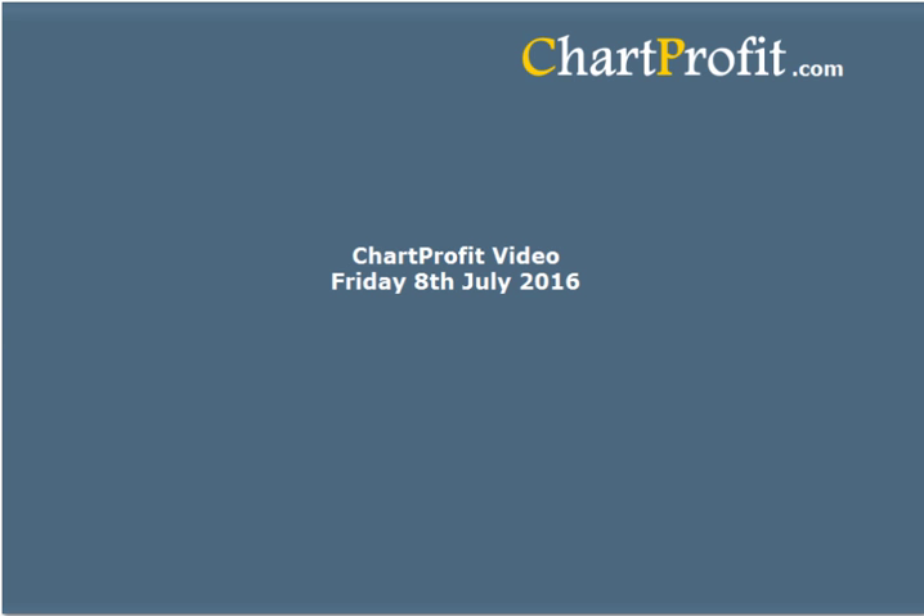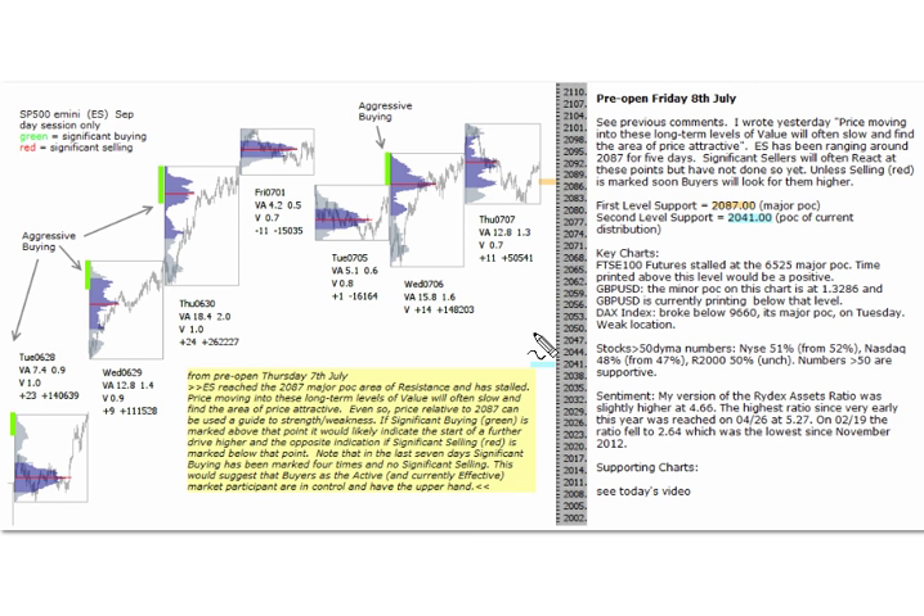Hello, this is the Chart Profit video not long after the open on Friday the 8th of July. Just a quick recap from the pre-open: we're looking at the E-mini S&P. There's been plenty of buying marked over the last seven days, significant buying marked by the green markings at the top — that's aggressive buying. That level at 2041 was an important level, the current point of control of the current distribution, and we've made headway above that and reached the resistance up here at 2087, which is the major controlling price.